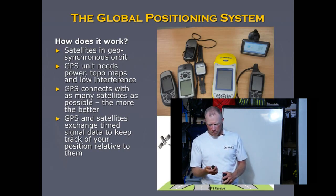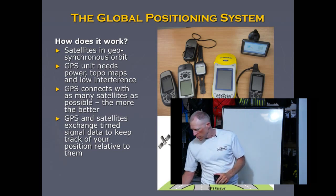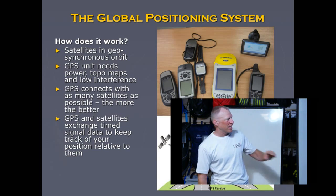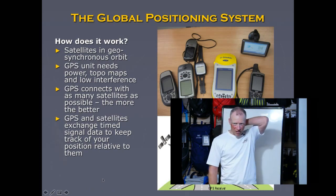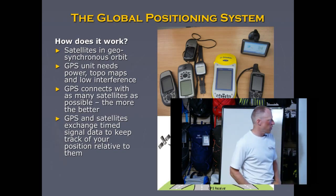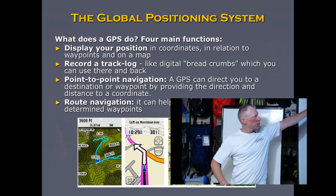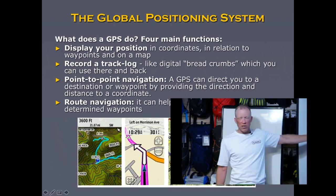A GPS is an electronic device that uses satellite signals to pinpoint your location on the planet. It sends and receives precisely timed signals from satellites, and through triangulation — the same principle used in map and compass navigation — it fixes a position. The four main functions are: displays your position, records a track log, gives you point-to-point navigation, and helps you follow a route of predetermined waypoints.